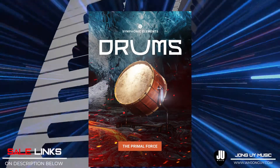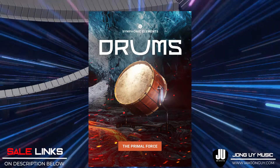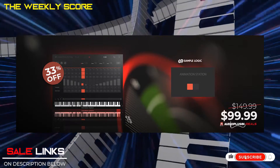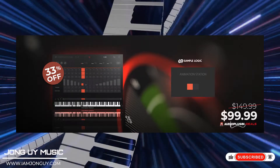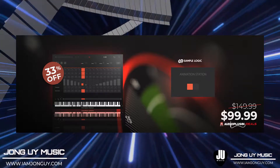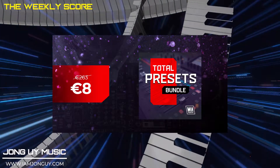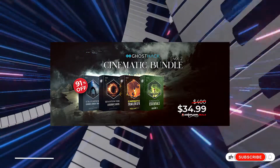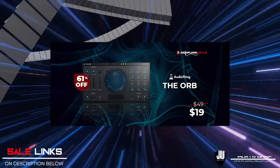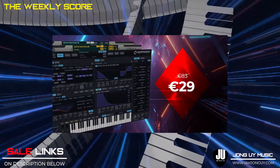Last call on deals going away soon: Symphonic Element Drums by U-Jam, Handzimmer Drums by U-Jam Instruments, Animation Station by Sample Logic, Continual Bundle Collection by Karani Sound, AA Production Total Preset Bundle, Ultimate Cinematic Bundle Volume 2 by Ghost Hack, and The Orb by AudioThing — we have a video of this one, a 1-on-5 effect demo. This is indeed a fun effect plugin. All that and more — links in the description below.